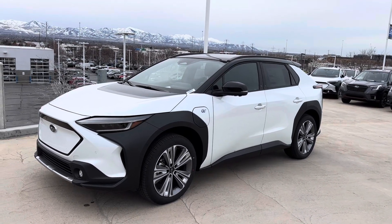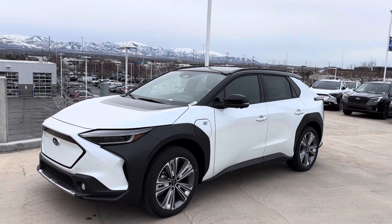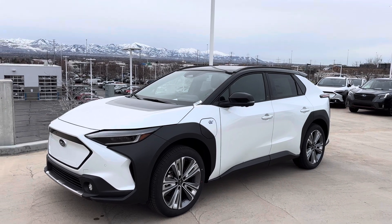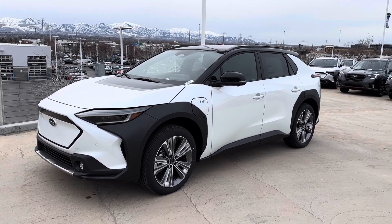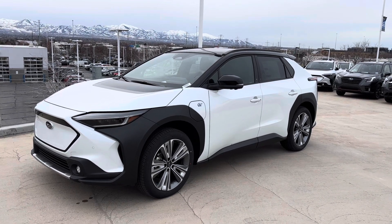Good afternoon, Michael. Pete at Mark Miller Subaru Southtown. I am helping out one of our product specialists, Kevin Edwards, who I helped respond to just because he's with another guest and we didn't want you to wait on the information.